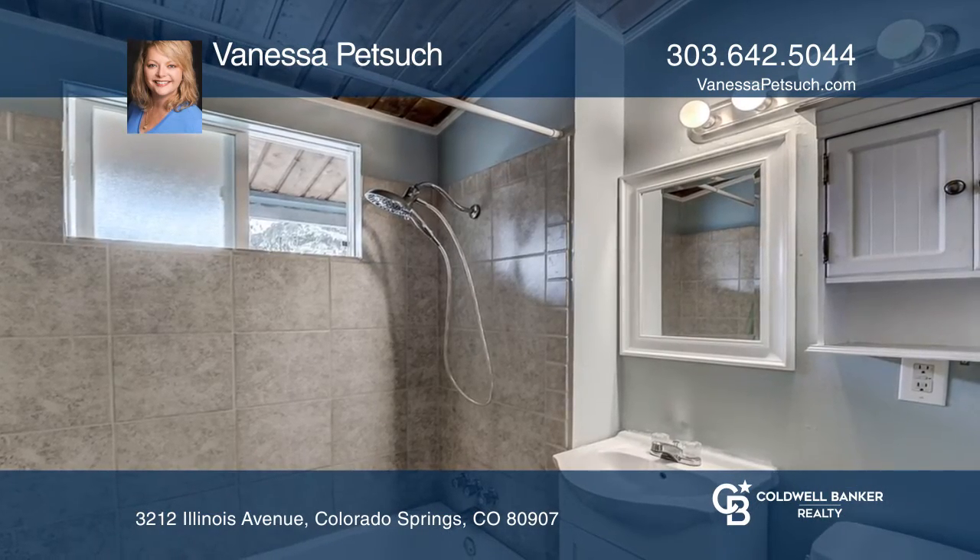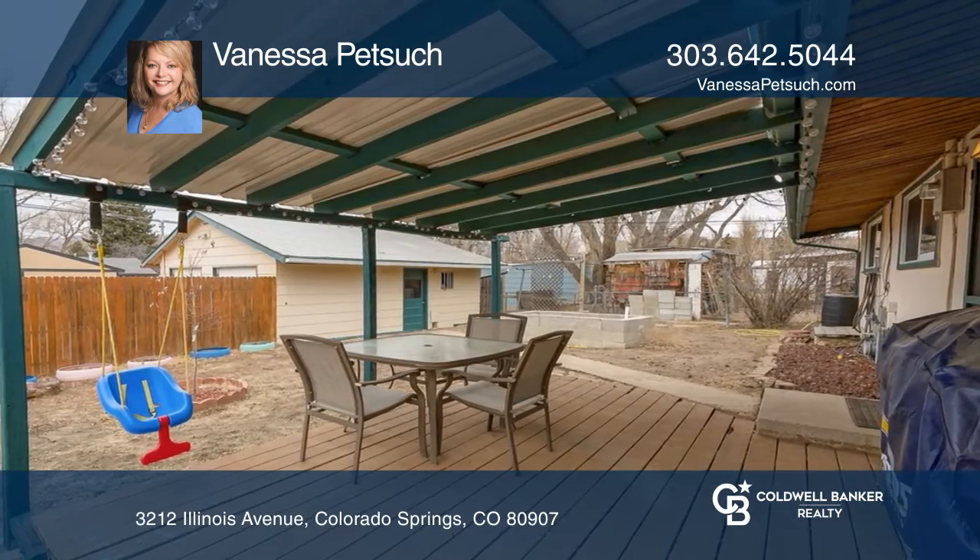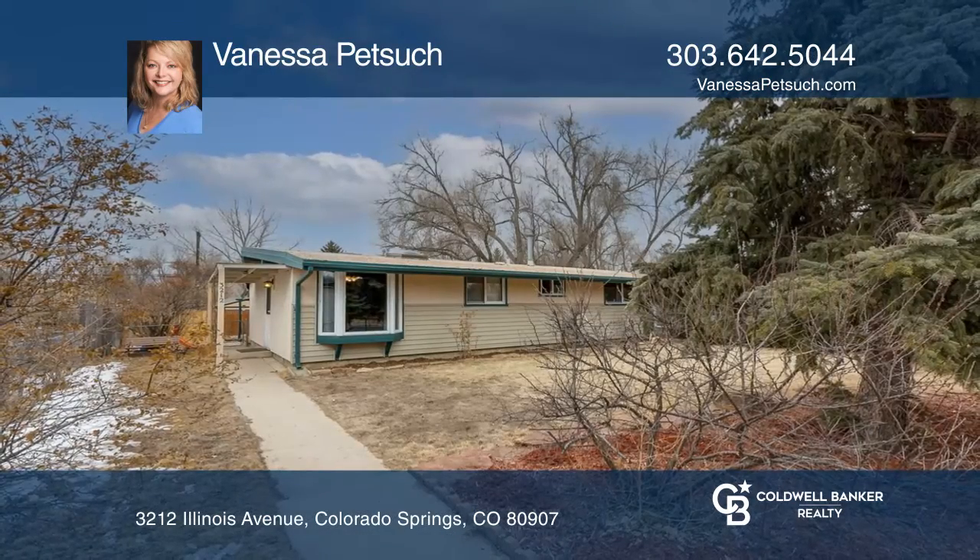This home offers easy access to schools, parks, shopping, restaurants and I-25. Come see it today with Vanessa Petsick.